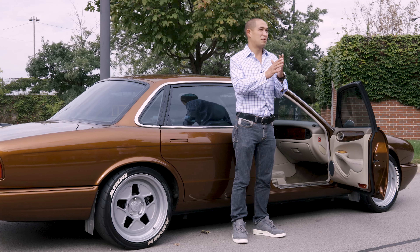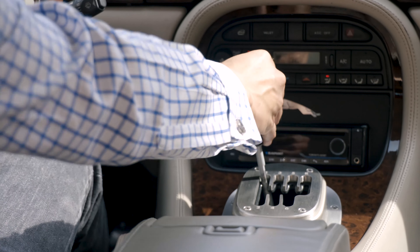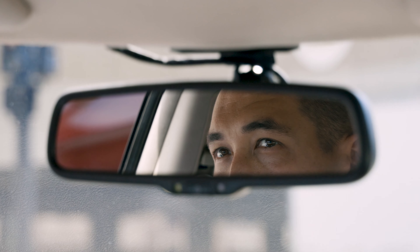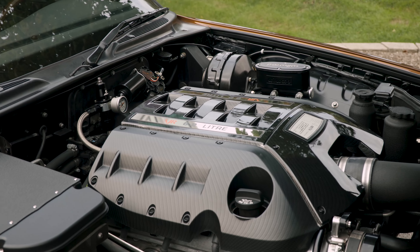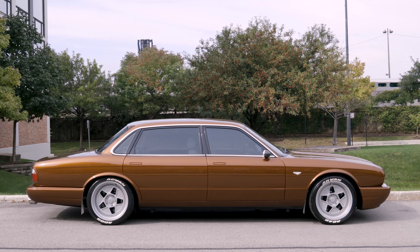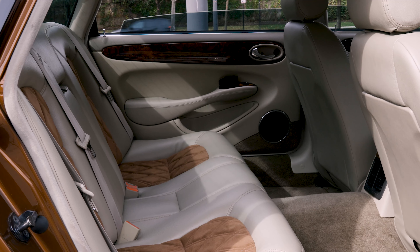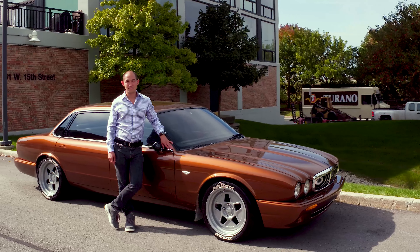I absolutely love just feeling what the car is doing, whether it's using the manual transmission, whether it's using the three pedals, whether it's having really good steering feel. This is the most fun car I own, and that is saying something. I would say it's one of the three most fun cars I have owned, and that includes 30 cars, including a bunch of interesting sports cars. This is just such an interesting mixture of late 90s luxury and modern day sports car level performance. I'm Carl Muth, and this is my love letter to my 1999 Jaguar XJ.